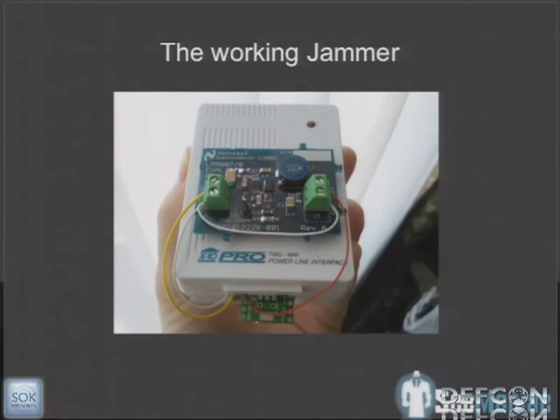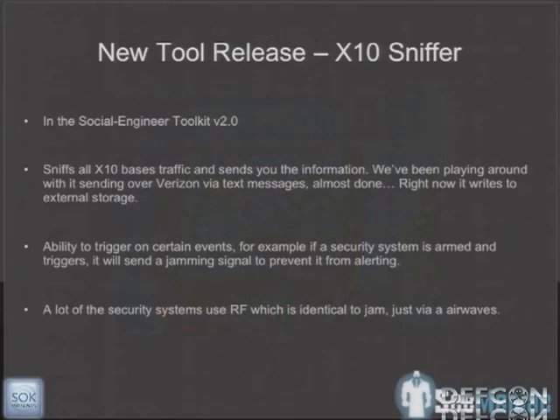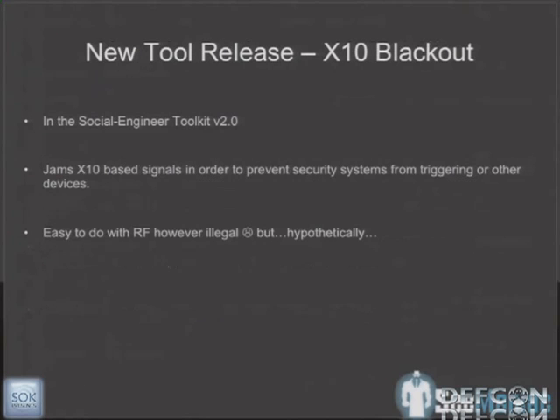Here's the jammer. You walk up to someone's house, go to an outside outlet, plug this device in, and it kills all the lights and jams all signals. If I try to turn the lights back on, you can see the light blinking but nothing is going through. As soon as we unplug it, everything works again. So all we have to do is plug a device into your house — all your lights go out, none of your sensors work, your alarm won't trip, it won't call the cops, and we walk right in. We're releasing the X10 sniffer in the Social Engineer Toolkit along with the X10 blackout device.